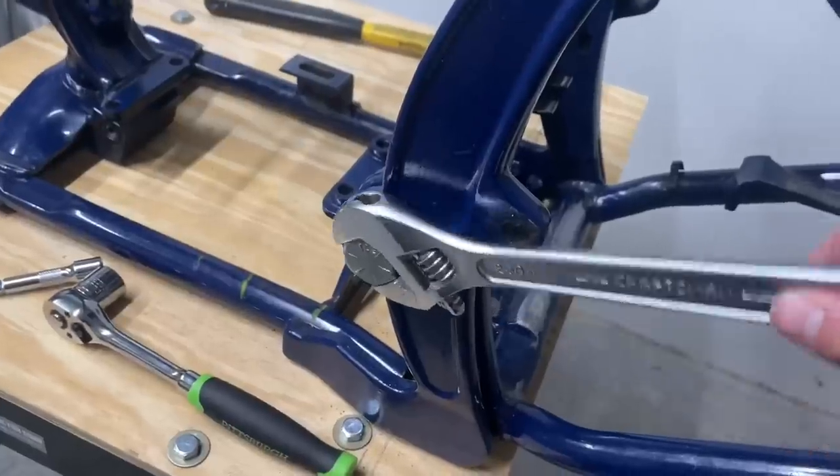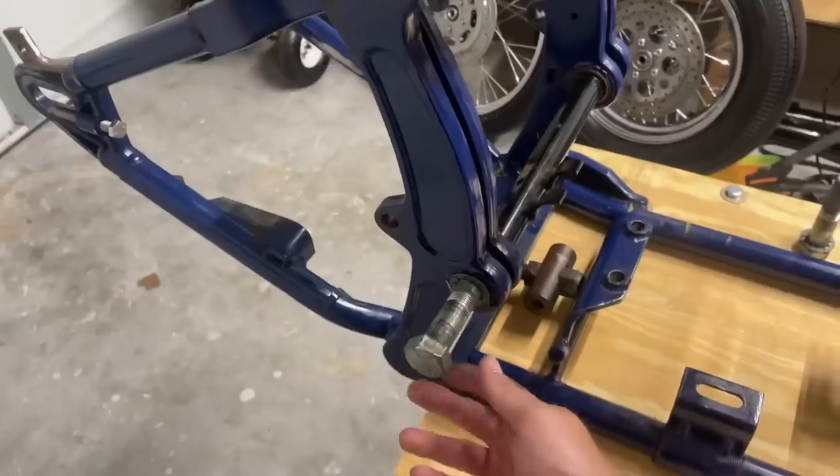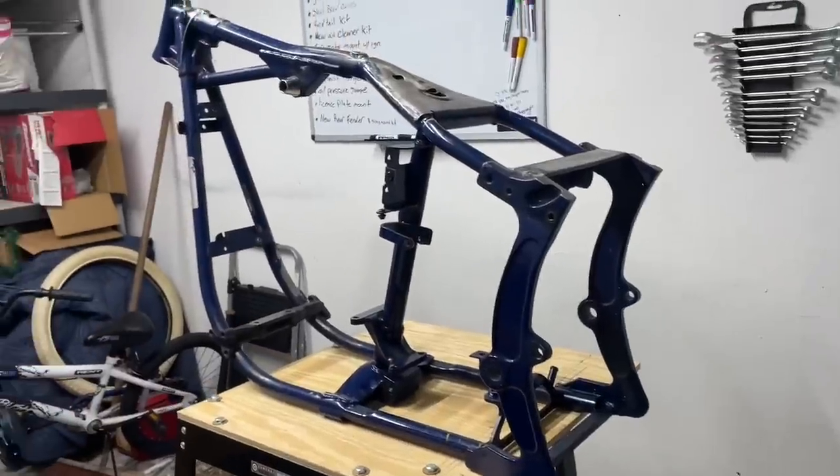Next is removing the swing arm pivot bolts. Let's see if this bad boy fits — it does, and surprise surprise, they're not even tight. Shocker! Remove your second bolt, and make sure no small children are in the area while you remove your swing arm pivot bolts. That looks better already.